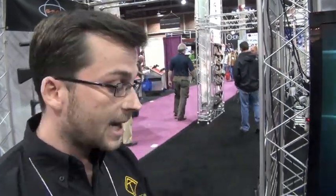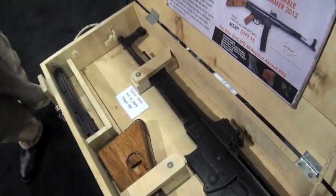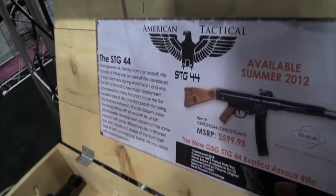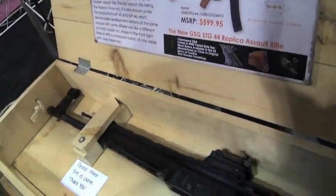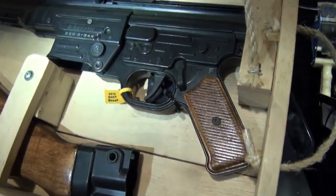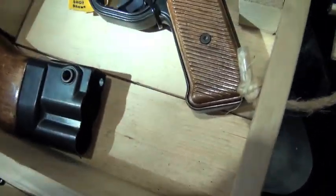The Sturmgewehr was the first assault rifle, so we want people to try to take over the world with a .22 right here in America. It's 11 pounds when assembled - real wood, real metal. The weight on the original STG-44 was about 10 to 11 pounds too, so we kept it as true to form because that's what customers asked for. Look at the furniture on it.